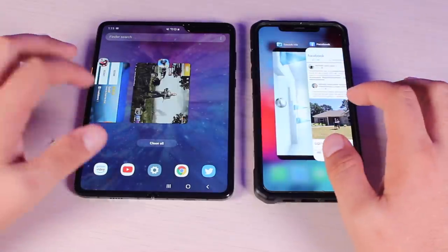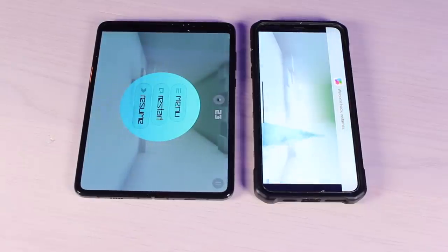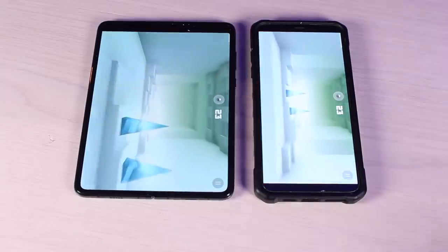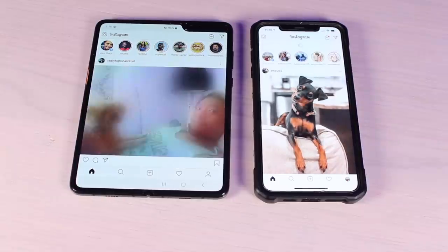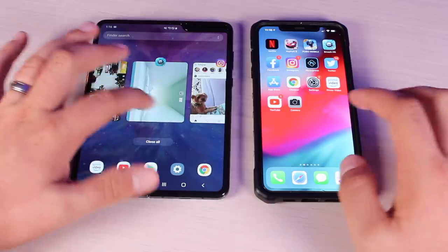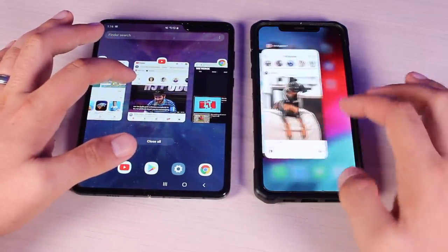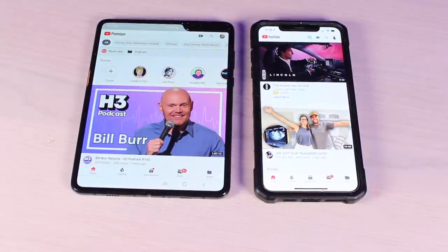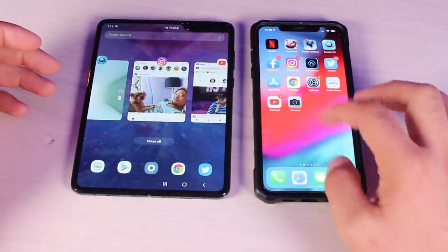Next up is Smash Hit — no surprise there, the iPhone XS Max is ready to go and the Galaxy Fold is ready to go as well. Moving to Instagram: able to stay open on both, didn't have to reload on either. Next, YouTube: both were ready to go. So far, no hiccups on RAM management.